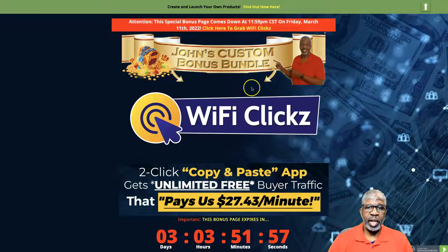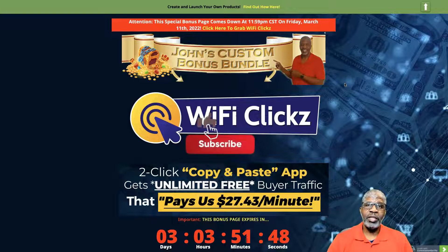Click that link and you'll be taken to this very page right here. So, WiFi Clicks — to start off, please go ahead and subscribe to my YouTube channel, do the thumbs up, and hit that alert bell. Thank you very much.